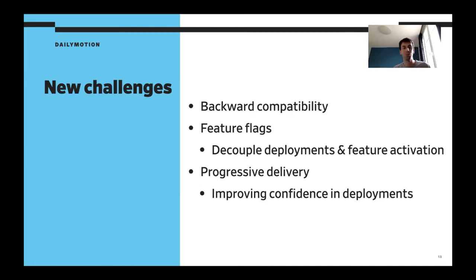But with this new pace, we have new challenges. Before we didn't care about backward compatibility because we released every component at once — now we need to care about it, but that's a very good thing. We are also using feature flags more and more to decouple deployments and feature activation, so we can deploy seamlessly to production and activate the feature later. And progressive delivery, natively supported by JenkinsX, is helping us improve our confidence in deployments.